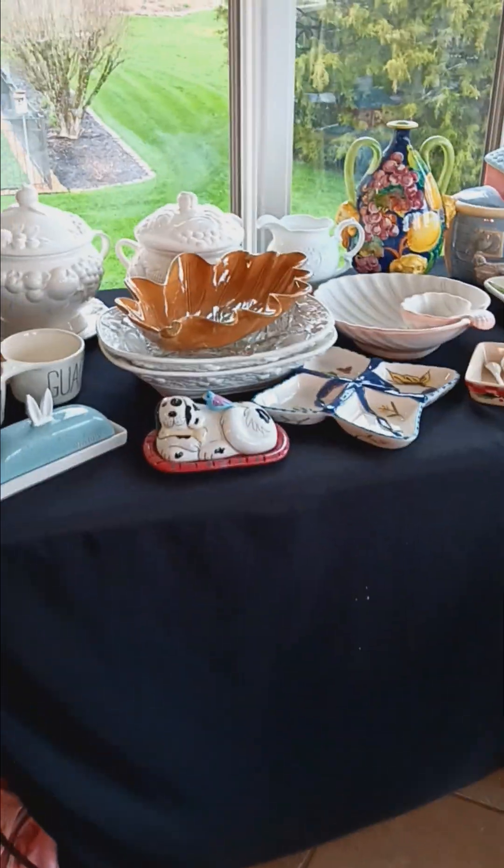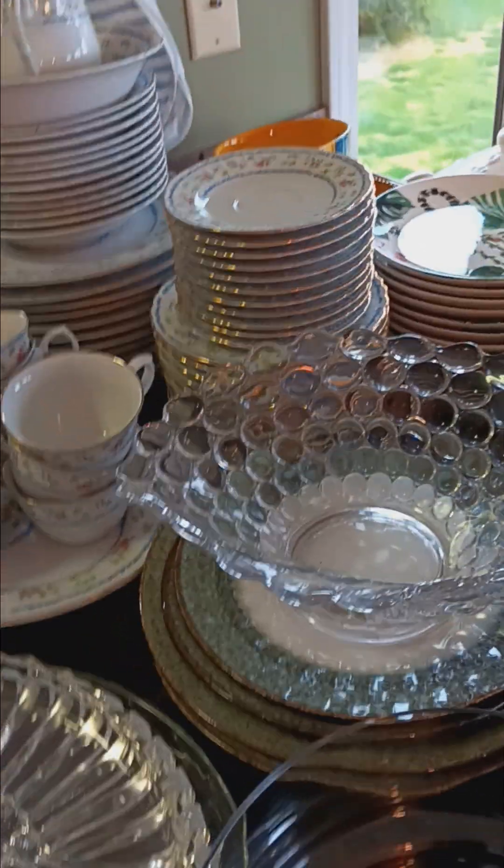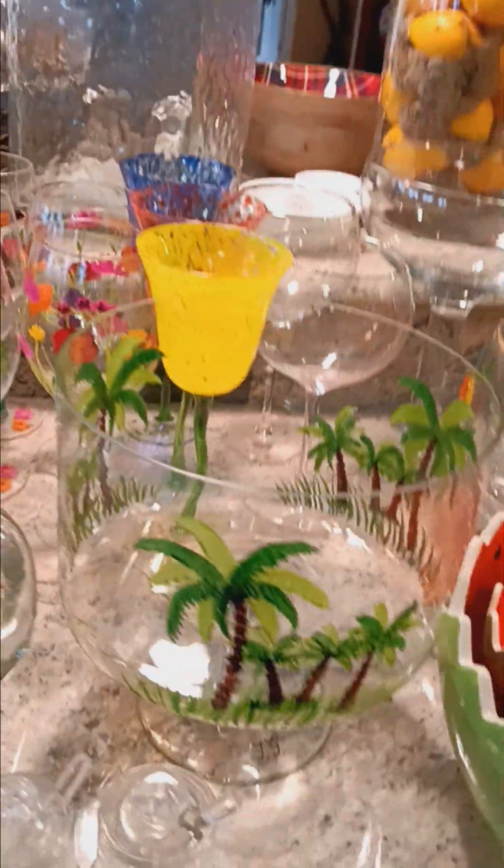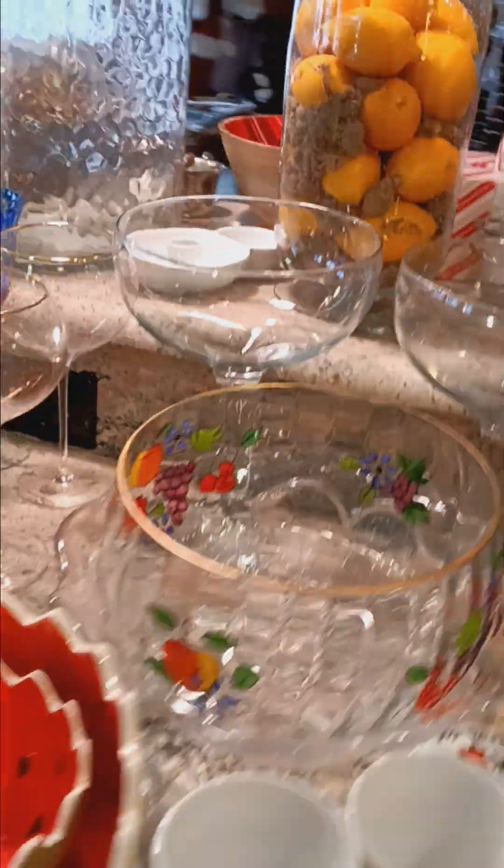In the kitchen we've got drawers, tureens, different dish sets. On the island there are more dishes, glasses, hand-painted items — just a little bit of everything, pretty much something for absolutely everybody.